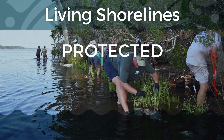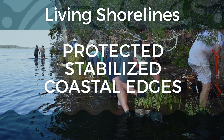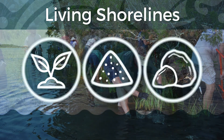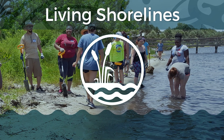Living shorelines are protected, stabilized coastal edges constructed from natural materials such as plants, sand, or rock that become increasingly protective as they grow over time. Living shorelines are essential to restore natural land-water connections.